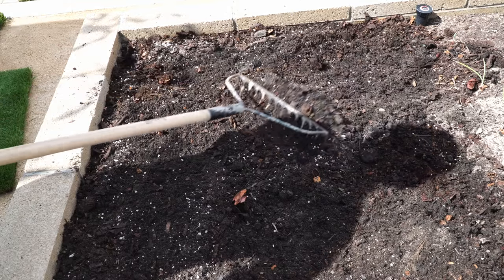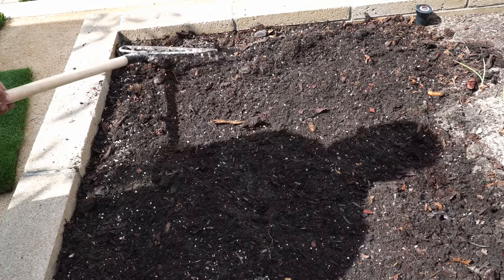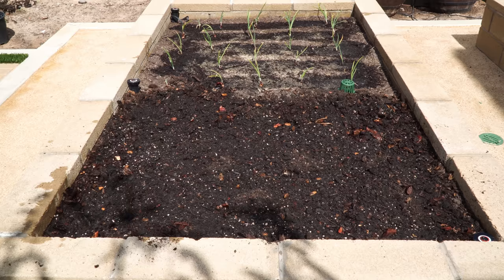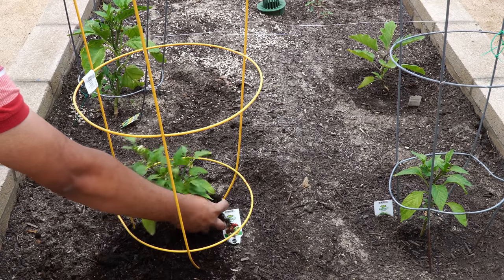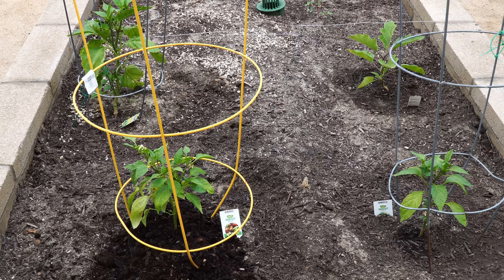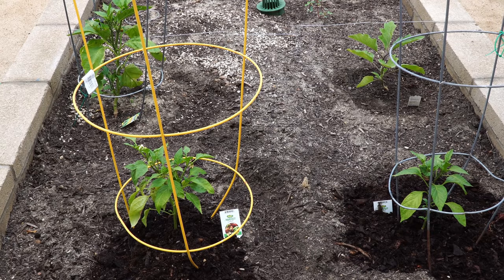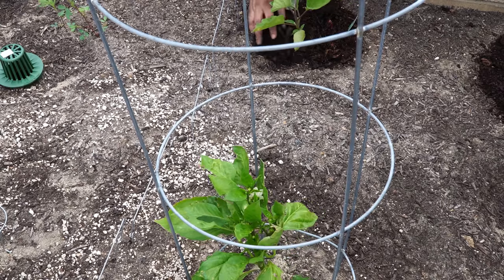After mixing in the compost and mycorrhizae, you can see that the bed now looks a lot better — we have watered the bed as well. You can also use the same compost as mulch. For the pepper plants, we're just adding the compost on top around the plant, and eventually this will get mixed into the soil once you start watering. You can even use a cultivator to mix it in around the plant. This will help retain moisture around the plant base, meaning you have to water your plants less often.